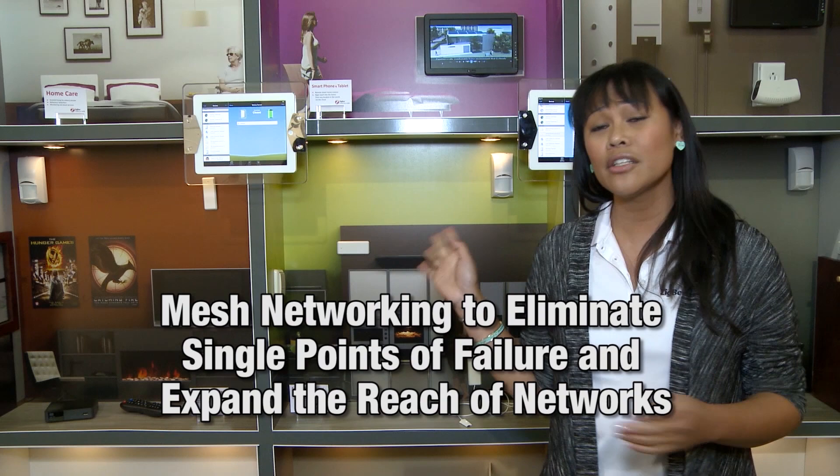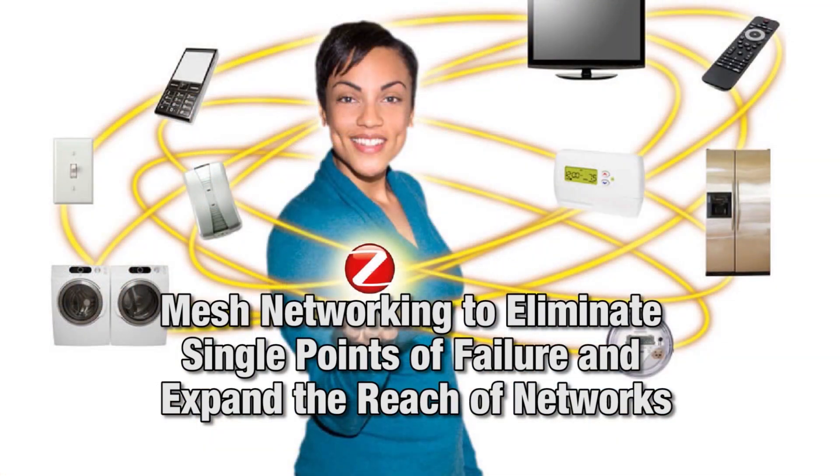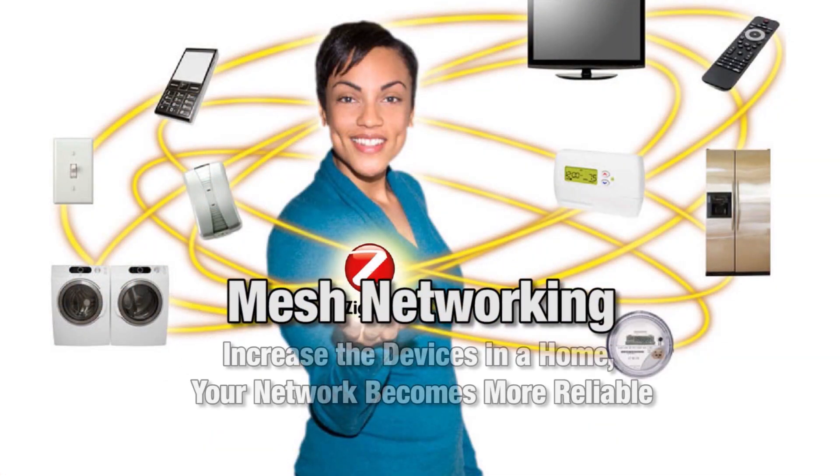Zigbee uses mesh networking to eliminate single points of failure and expand the reach of networks. With mesh networking, when you increase the devices in a home, your network becomes much more reliable.